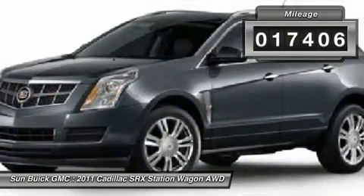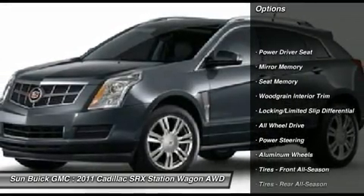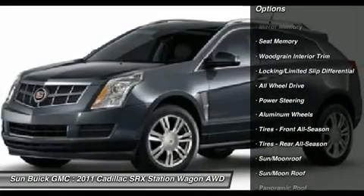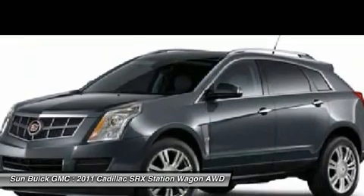All-wheel drive, steering wheel audio controls, remote engine start, power passenger seat, power steering, adjustable steering wheel, keyless start, cruise control, floor mats, keyless entry.